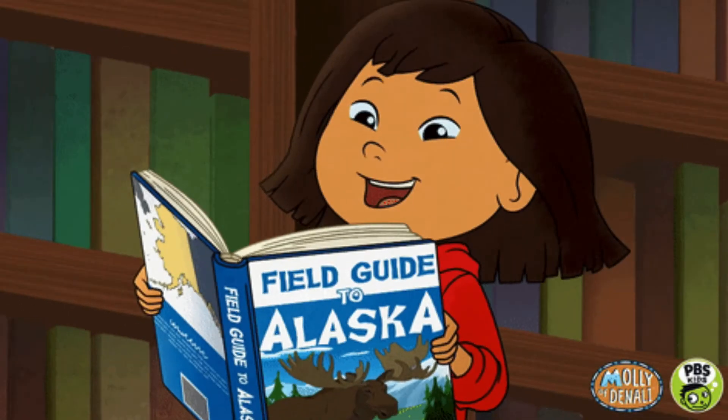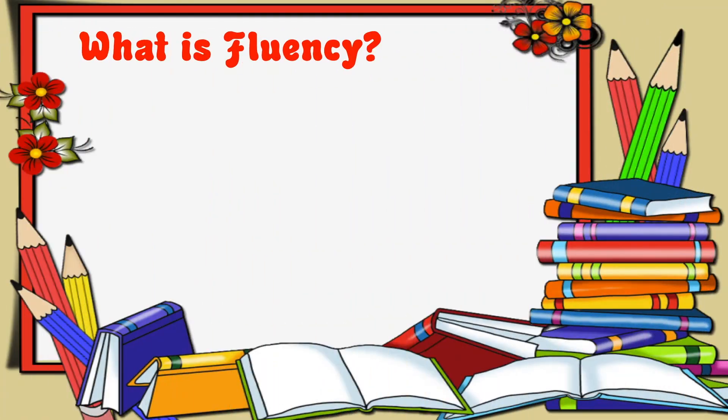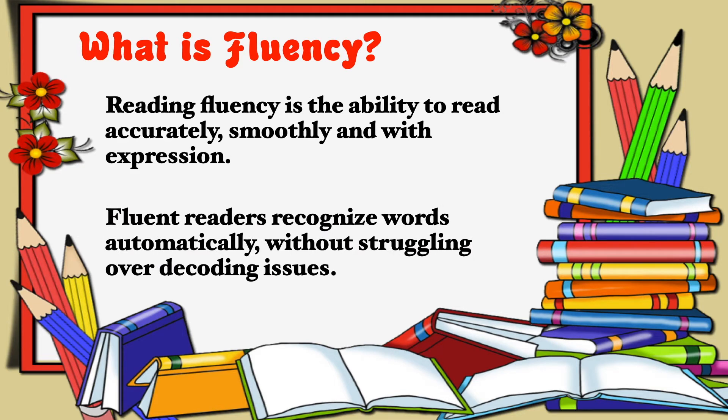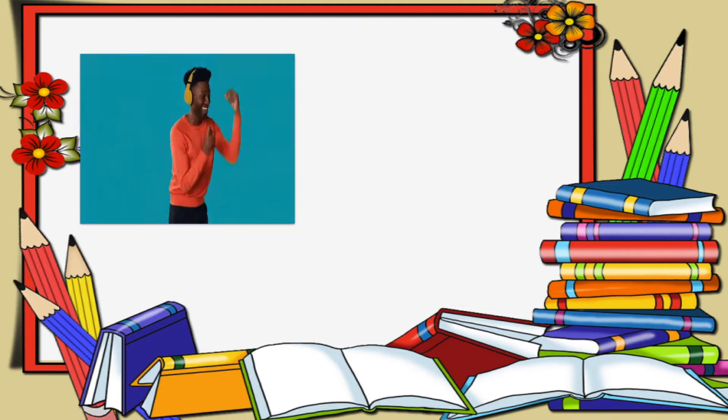Hello guys, it's time for another fluency lesson. What is fluency? Well, reading fluency is the ability to read accurately, smoothly, and with expression. Fluent readers recognize words automatically without struggling over decoding issues. This week we are focusing on expression — we pay attention to the character's feelings and show it in our voice. When we read with expression, we read with feelings.